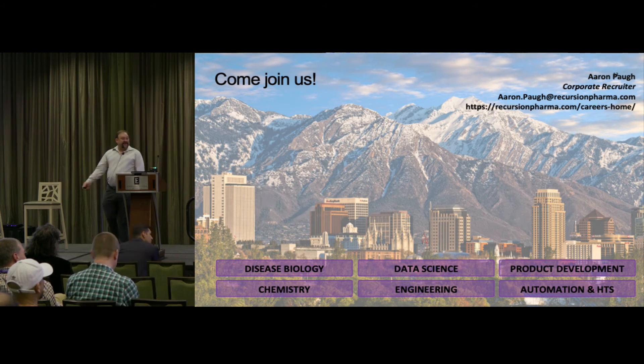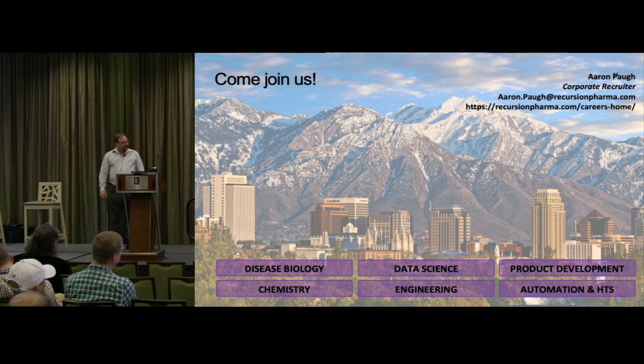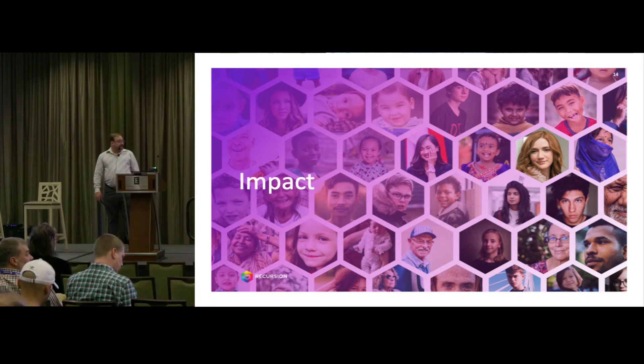Any questions about our platform or how we do it? The audience moderator noted that the research being done, whether academic or commercial, is out there changing the world and changing people's lives.